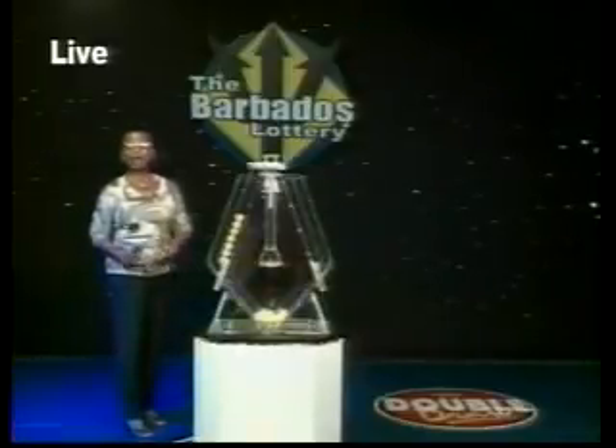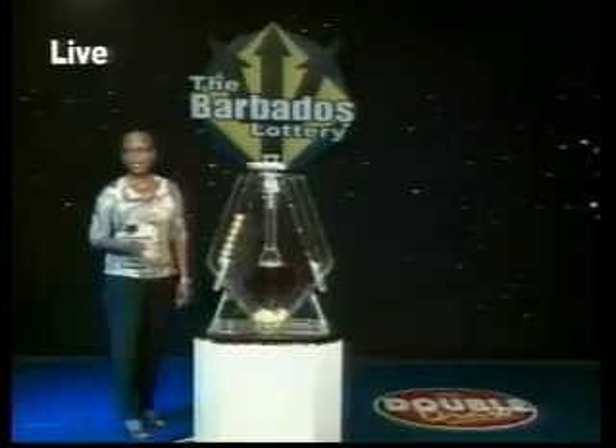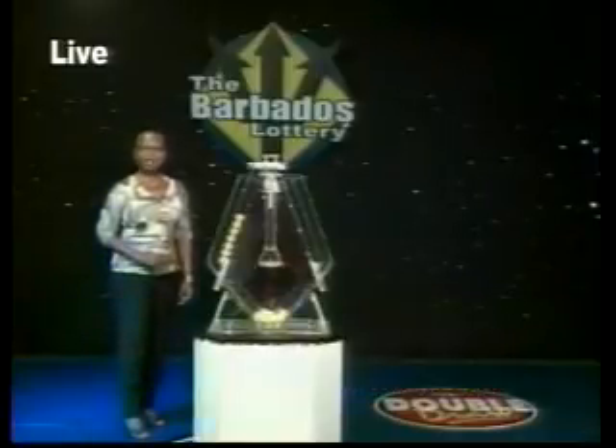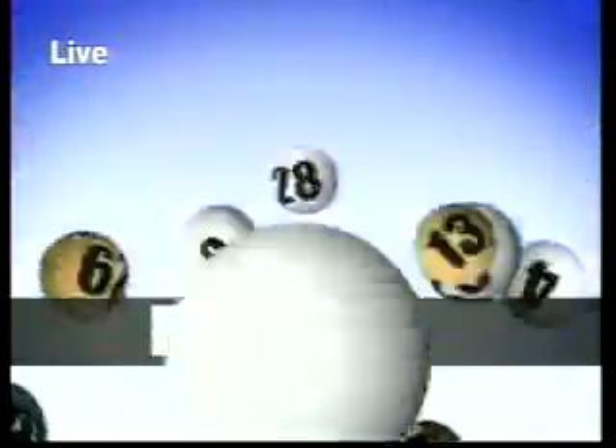Top up your mobile phones at more than 200 Barbados Lottery agents island-wide. Check out our new interactive website at www.mybarbadoslottery.com. Remember, play responsibly. The Barbados Lottery — supporting sport, youth, and culture. Play the Double Draw. What are you waiting for? Easy to play with four draws a day. Easy to win — play the Double Draw.